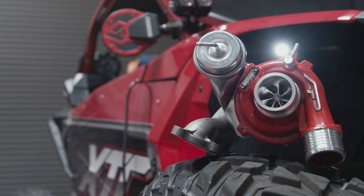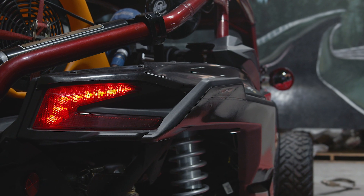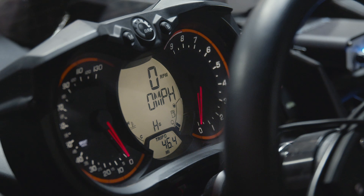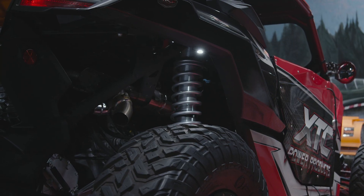What's up, UTV and Can-Am fans? We got a brand new product to show you from us here at Vivid Racing. The new product from Agency Power with us here at Vivid Racing is a full bolt-on turbocharger for the 2017 to the 2019 Can-Am Maverick X3.